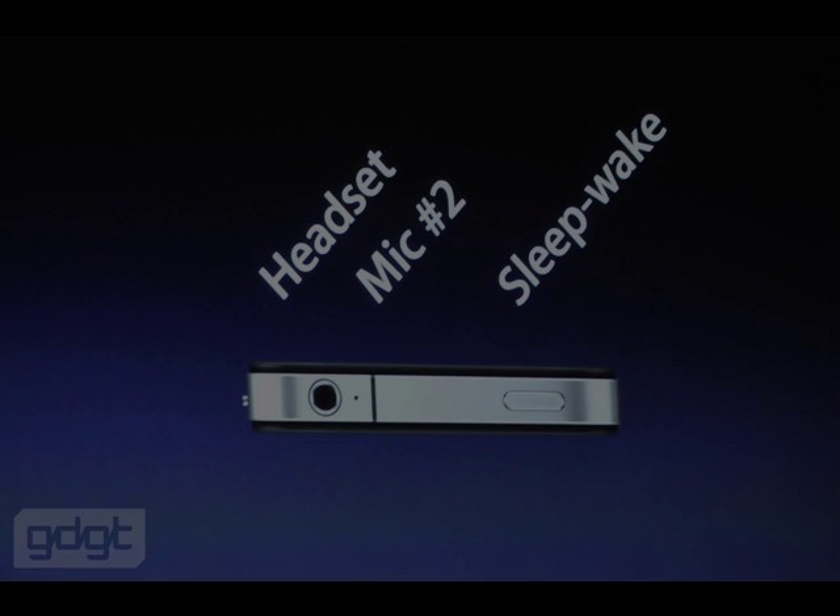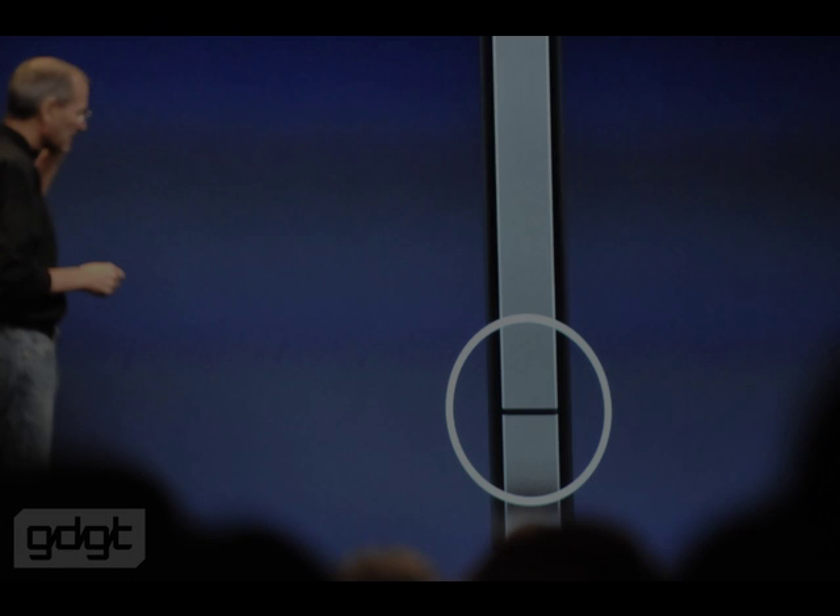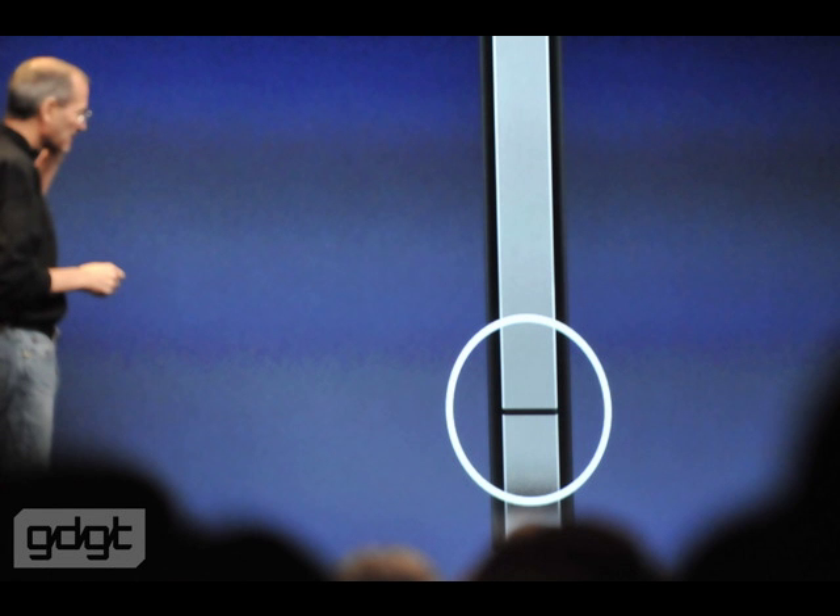The phone has a whole new design. It is 24 percent thinner than its former models. And as rumored, there is a front-facing camera, micro-SIM card, camera and LED flash, headset and a second mic for noise cancellation.